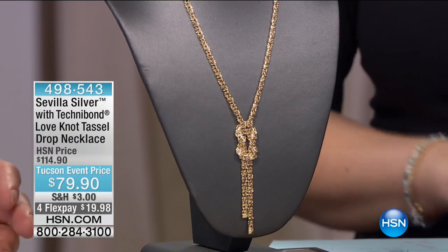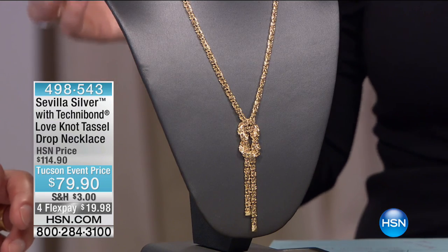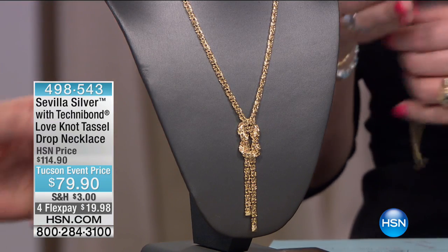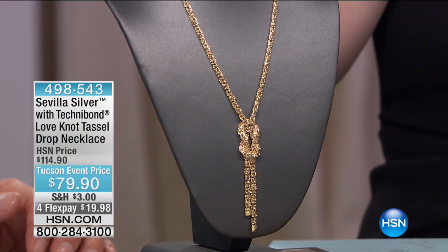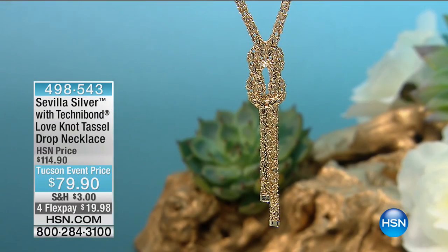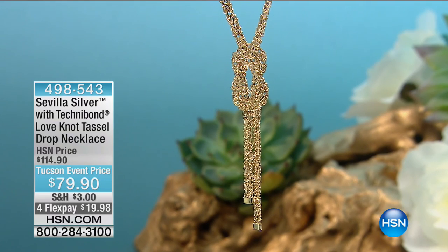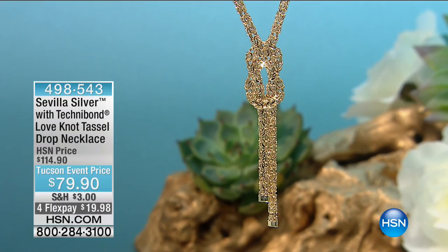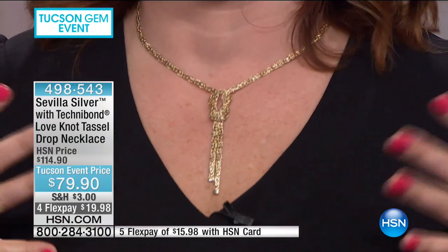We're moving into the love knot tassel drop necklace for $79.90 — I so want to put this one on. This has the most fabulous reviews — almost perfect. We've taken the royal Byzantine link and woven it into a love knot, giving you an extraordinary view into both symbols: the Byzantine and the love knot. We have not ever done this before — it's new and fresh. It looks absolutely gorgeous on.